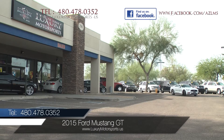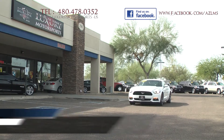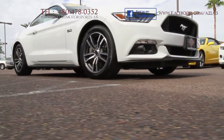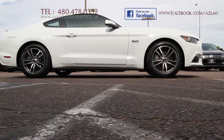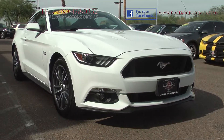Luxury Motorsports is proud to present for sale this low-mileage 2015 Ford Mustang GT in Oxford White. With its unmistakable lean and aggressive stance, muscular contours, long hood and fast back roofline, anybody that sees you in their rearview mirror are bound to dive out of your way.